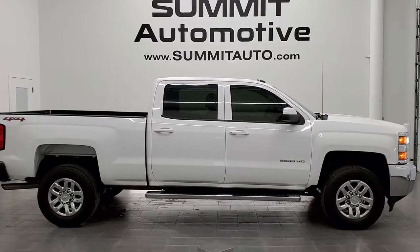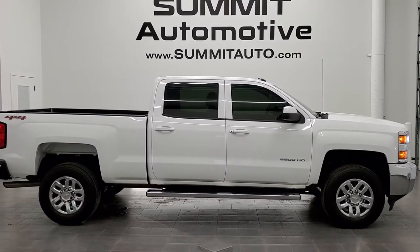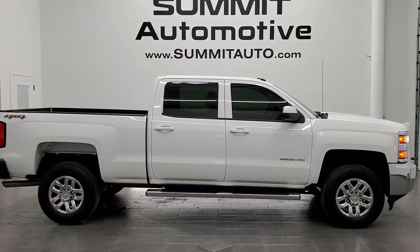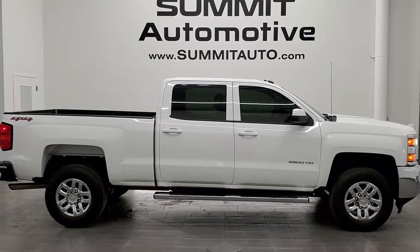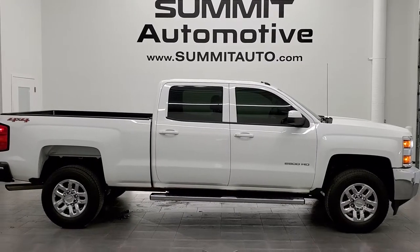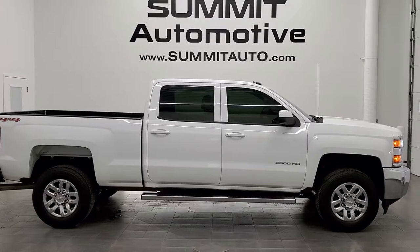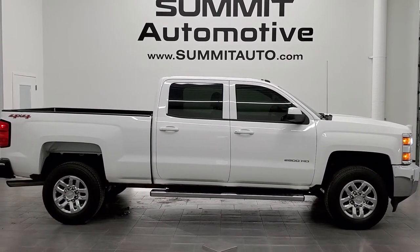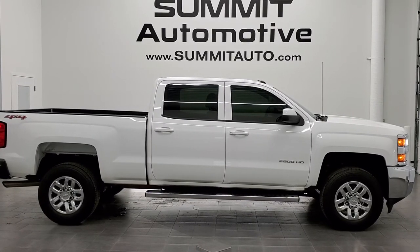Click those bell notifications to get updates on the videos we do each and every day. In any second you will see a link to subscribe to our YouTube channel in the upper left, a link to more Chevy Silverado 2500 truck videos on the upper right, a link to this vehicle on our website in the lower left, and a link to one of our latest YouTube videos in the lower right. Click those, check us out, like, subscribe, share, and click the bell notifications. We really look forward to helping you with this super clean 2015 Chevy Silverado 2500 crew cab short box in Summit White with a 6 liter V8 gas motor. Thanks again.